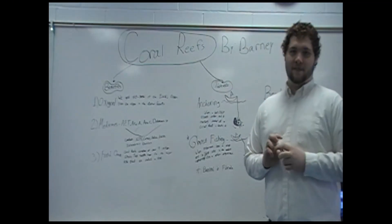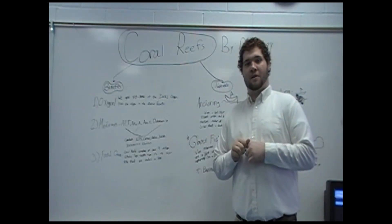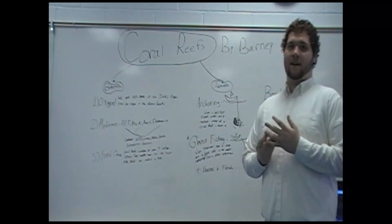I'm doing a presentation on coral reefs. In this presentation you will learn about benefits, threats, and what a coral reef is.